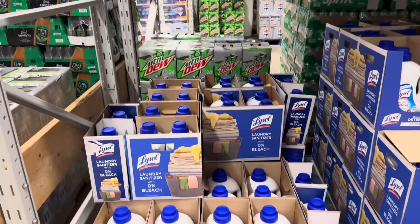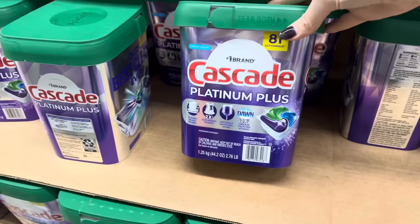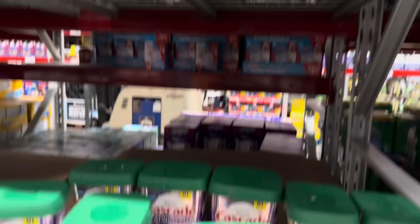Laundry sanitizer is on instant savings — $3.50 off, making it $13.98. This is from Lysol, 150 ounces. Cascade Premium Plus — this is Dawn, two times the grease fighting power, virtually spot-free shine, two times the scrubbing power, cabinet-ready dishes. 81 action packs, fresh scent. $17.98 because you just saved yourself five bucks.